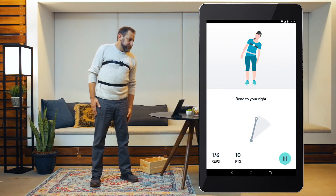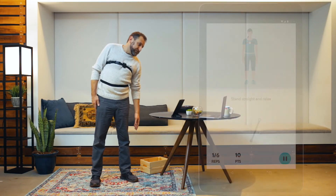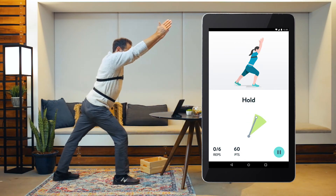The wearable sensors guide members with real-time feedback so they're confident at each step, while the app tracks if members have been doing their exercises to help keep them accountable. Steve's next exercise is a woodpecker stretch. As he completes the exercises, both he and his health coach can see his progress over time.